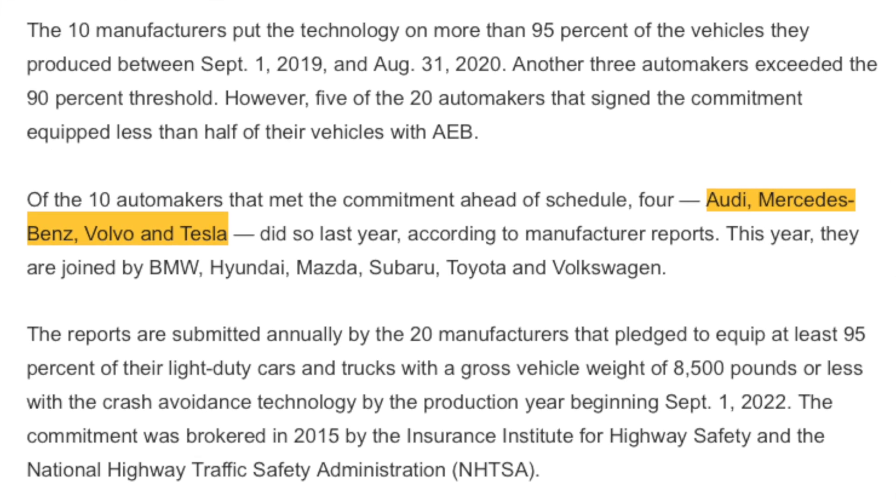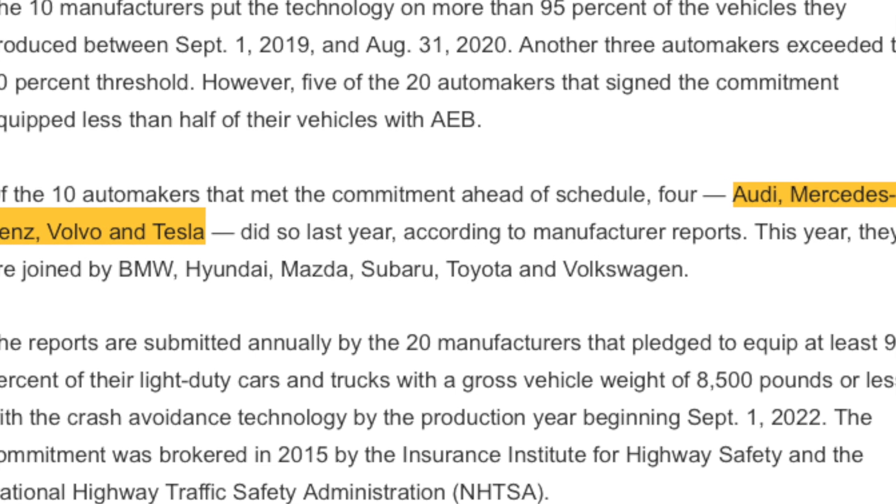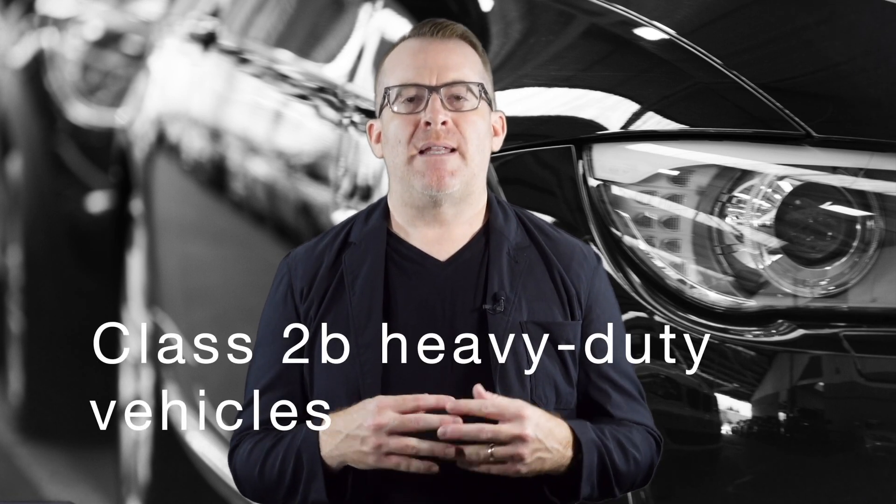And we're back talking about AEB, or Automatic Emergency Braking. Many automakers have committed to making AEB standard on virtually all light-duty cars and trucks that have a gross vehicle weight of 8,500 pounds or less by September 1, 2022. A large number of manufacturers have already met the challenge way ahead of schedule. And for trucks with a gross vehicle weight of 8,501 pounds to 10,000 pounds, there's a deadline of no later than September 1, 2025.